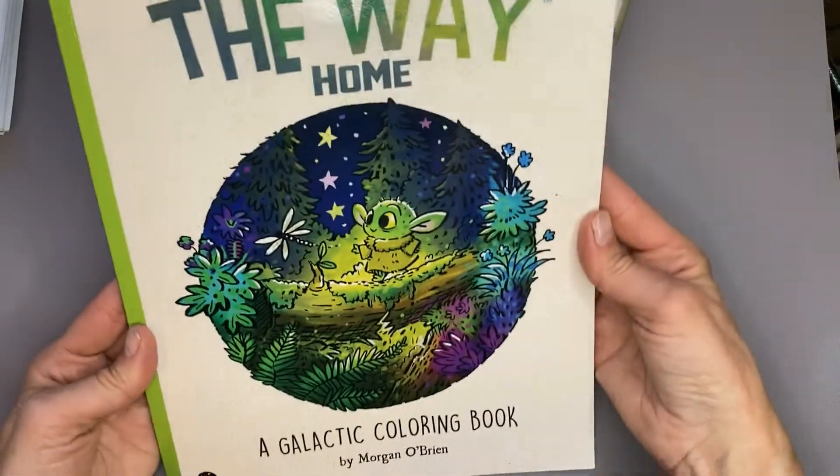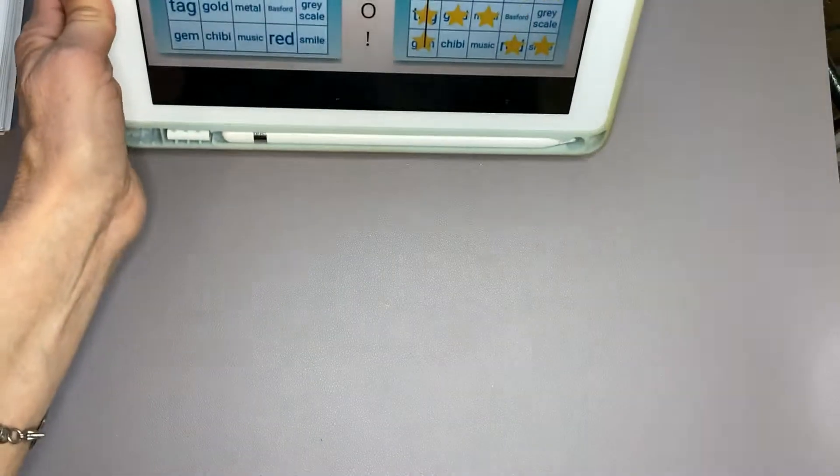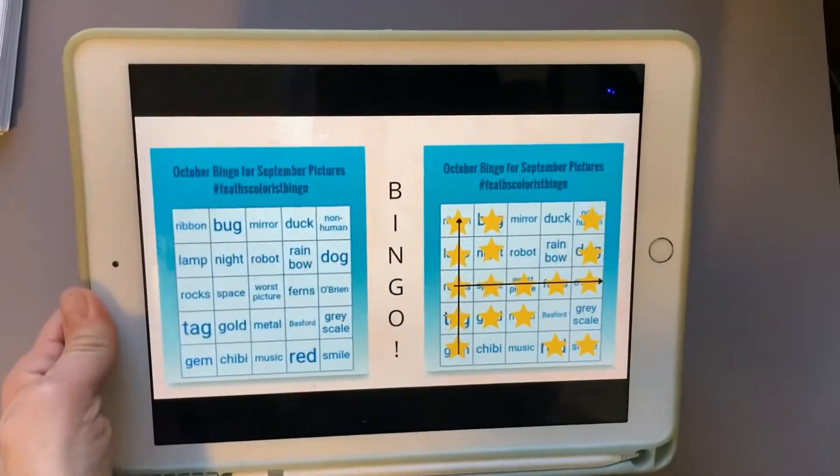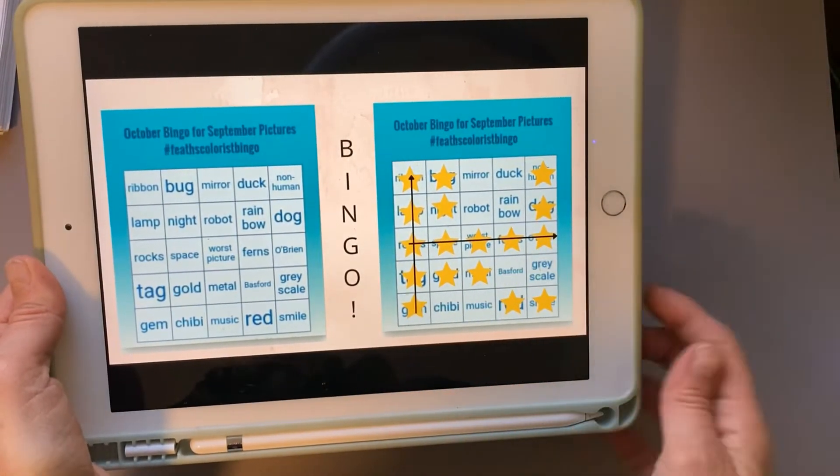And the last is O'Brien, and that is for The Way Home by Morgan O'Brien, and I colored him in. That is how I got a bingo going vertically and horizontally.